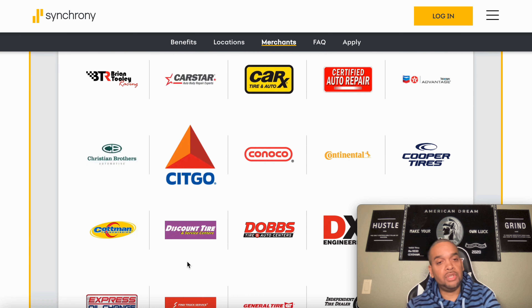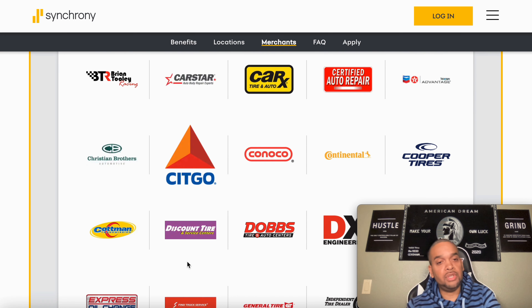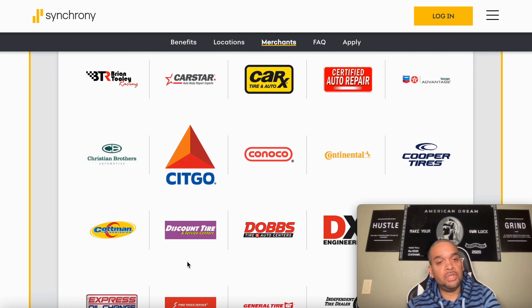Once you get approved and you put your location, it's going to bring up where you can use it at these different gas stations. That's definitely a good thing. For all your car care needs, six-month promotional financing is also available — get gas wherever you need it, whenever you are.